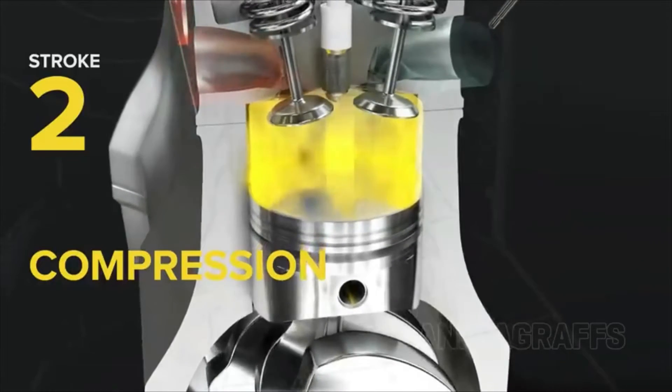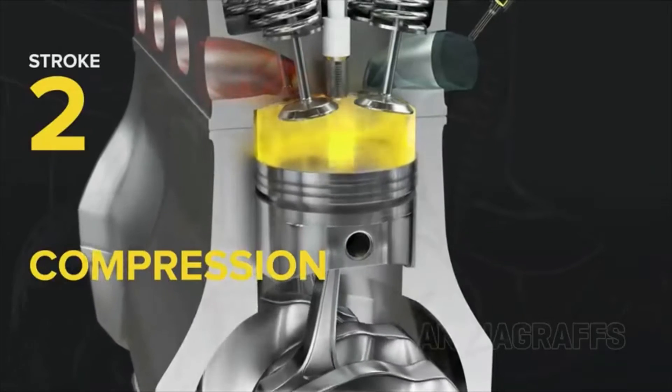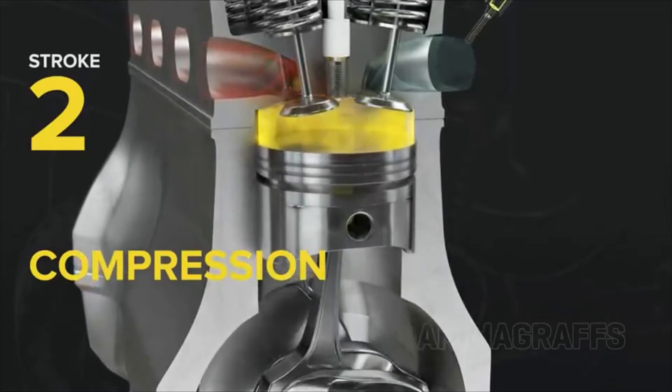Next, compression. With all valves closed, the piston comes back up, compressing the fuel and air mixture for more powerful combustion.